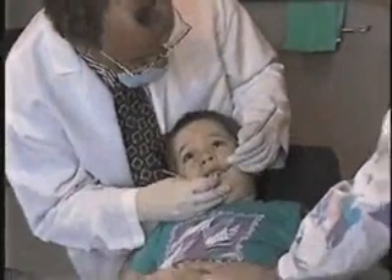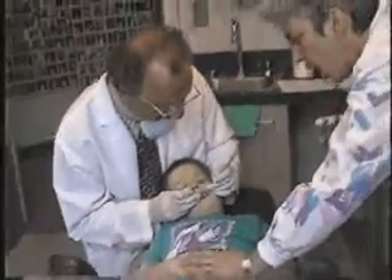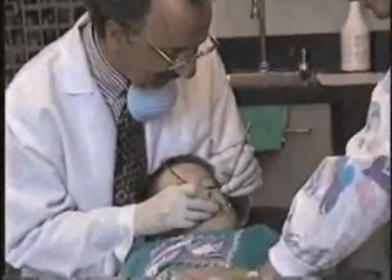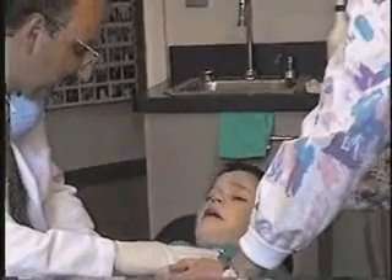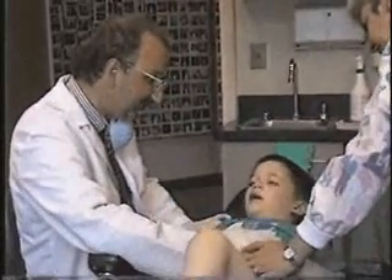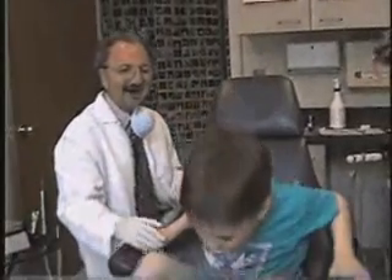Look at me, Brent. Open up real big, like this. Ah. Open up real big, like this. Ah. That a boy. Open up real big. Nope — hands down. There we go. Now, can you stay right there in the chair? Look at me. Put your head back. Put your feet out straight. Look at me — hey, Brent. We're all done. But we're going to sit up now. Hold on tight. Look at me — we're going to put the chair up. Okay? Feet out straight. Good job. We're all done.